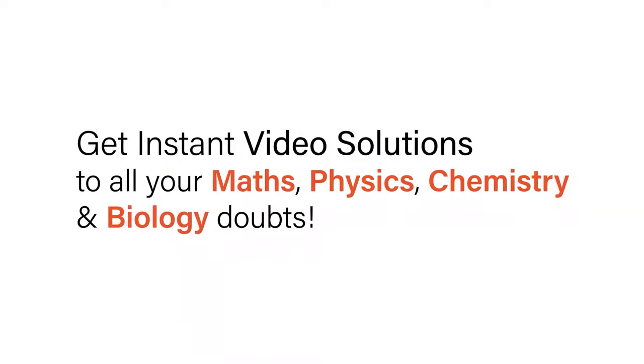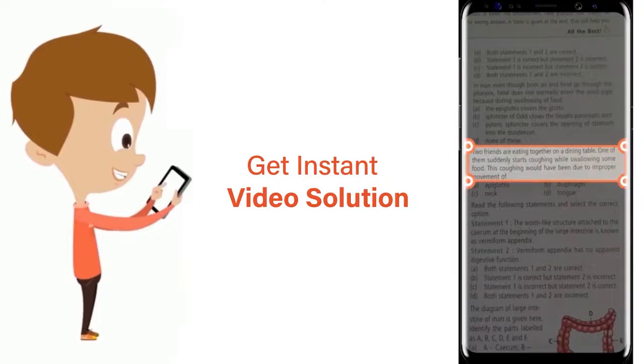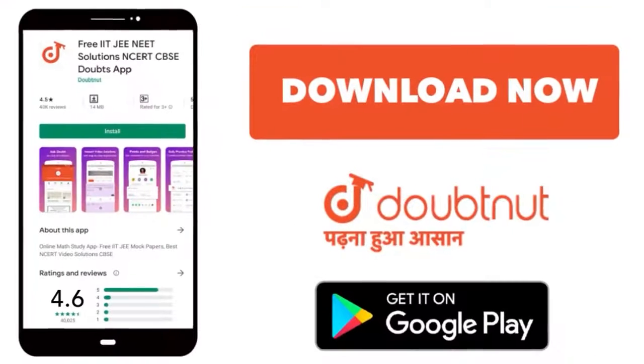With Doubtnut, get instant video solutions to all your maths, physics, chemistry and biology doubts. Just click the image of the question, crop the question and get instant video solution. Download Doubtnut app today.